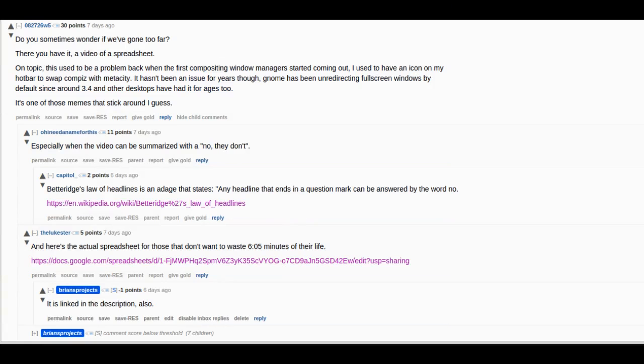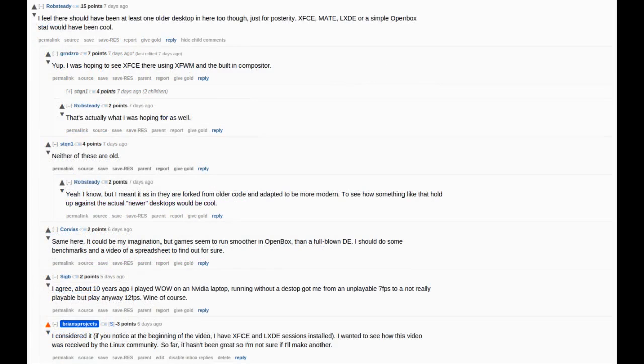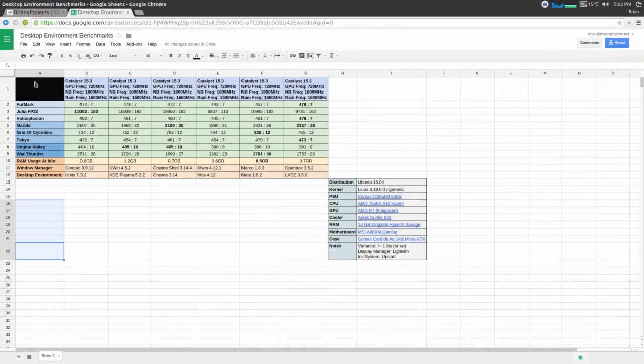I got a lot of crap about the video basically being me showing off a spreadsheet. And I'll admit, that's actually kind of half-assed. But the more constructive feedback that people gave me was around the fact that I left out other desktop environments, specifically XFCE, MATE, and LXDE. But this video is aiming to fill that gap by including those desktop environments.